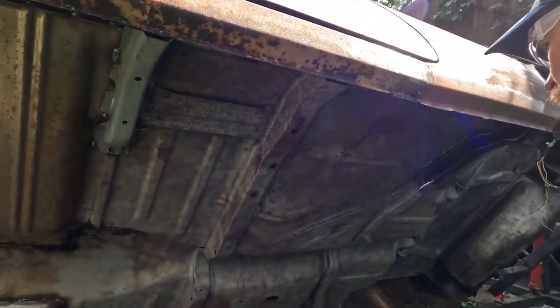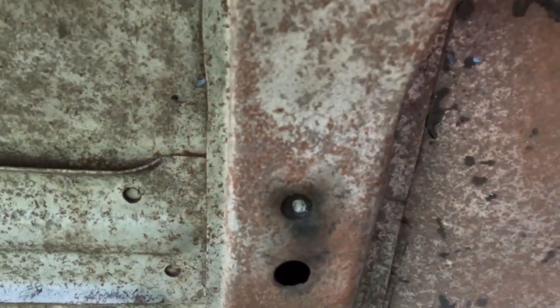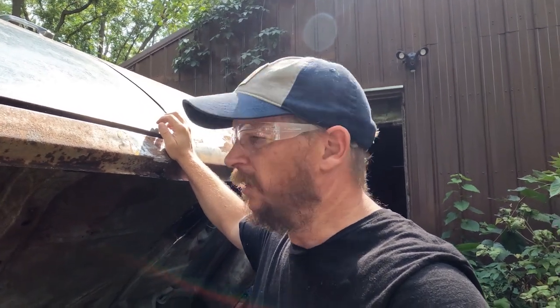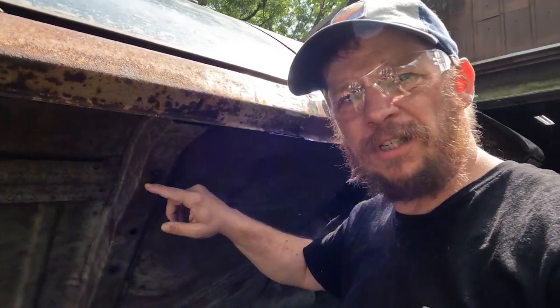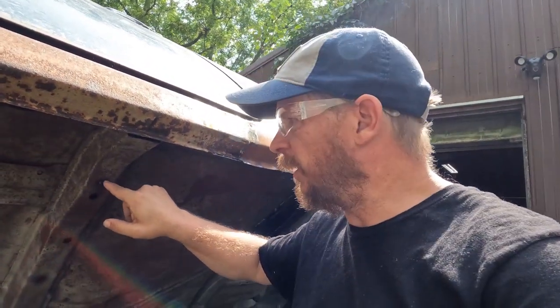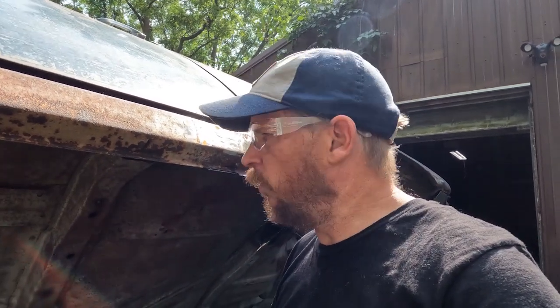I'm finally getting these floors buttoned up. All the major welding is done — the pans are all in, inner rockers are all done. I started sandblasting this thing last summer and it started to flash rust a little bit, so I'm going to have to clean all that up before I can get to primer. There's one last thing to take care of: I've got two body bolts that broke off in the floor supports. What I normally try to do is get in here with a welder and weld a nut onto the end of the broken bolt to back it out, but that keeps breaking off. So now I'm going to use my cutoff wheel, cut this section out, and get to the back side of it.